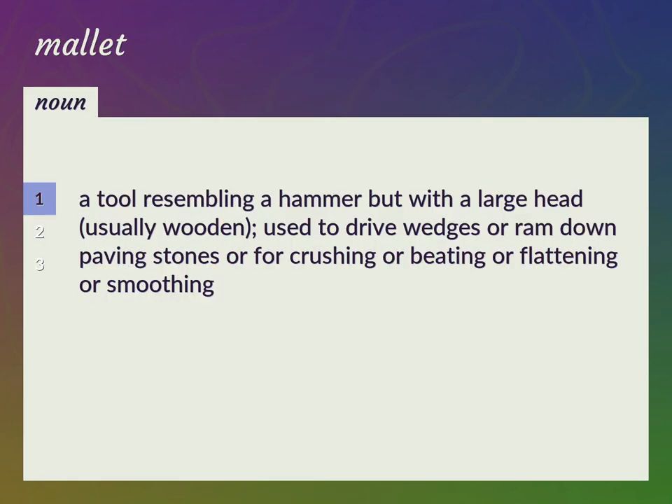A tool resembling a hammer but with a large head, usually wooden, used to drive wedges or ram down paving stones or for crushing, beating, flattening, or smoothing. Beetle.